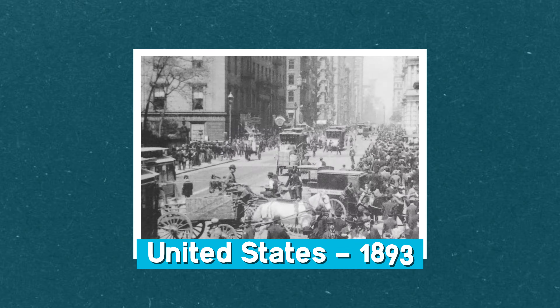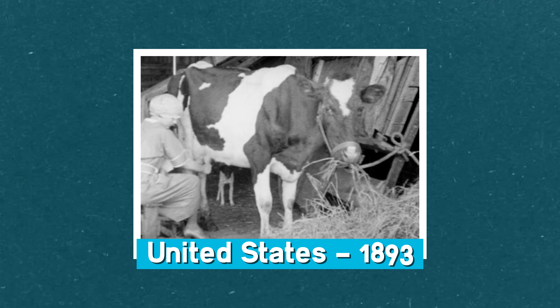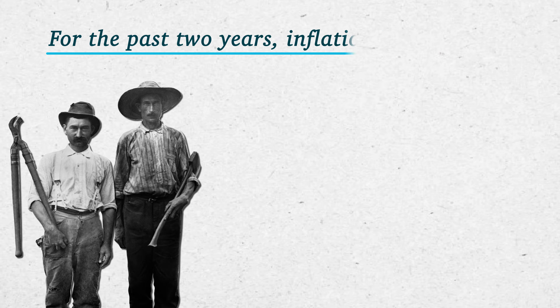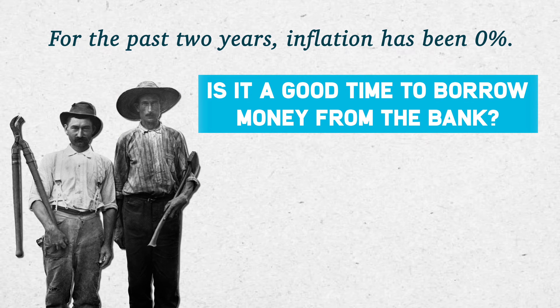It's the beginning of 1893. We're in the Gilded Age. Imagine you're a farmer wanting to borrow $100 from the bank to buy one of these new-fangled machines called a tractor. For the past two years, inflation has been at exactly zero percent. Is it a good time to borrow money from the bank?